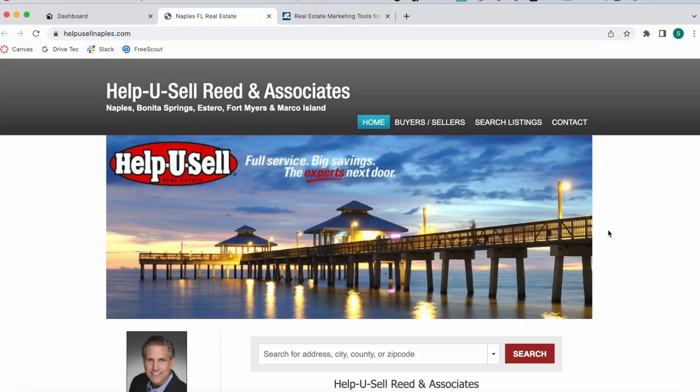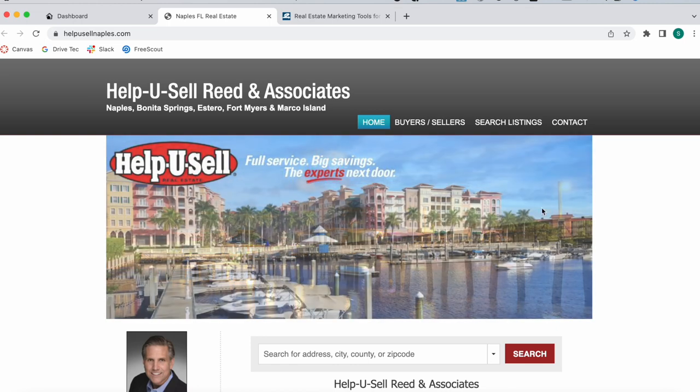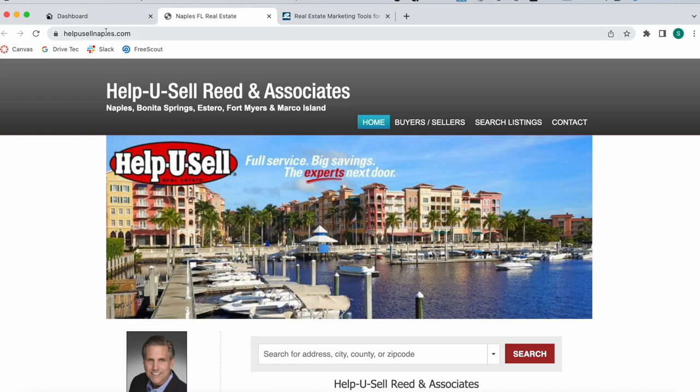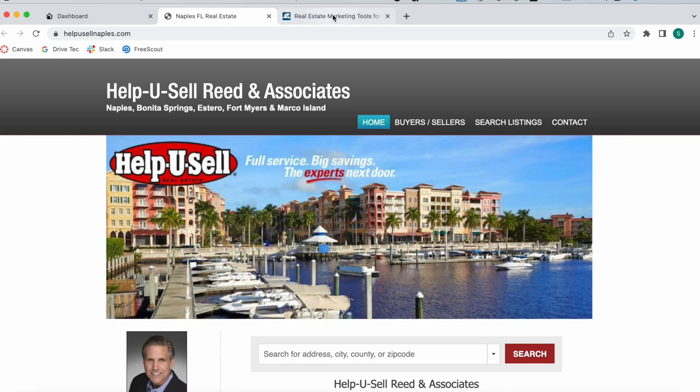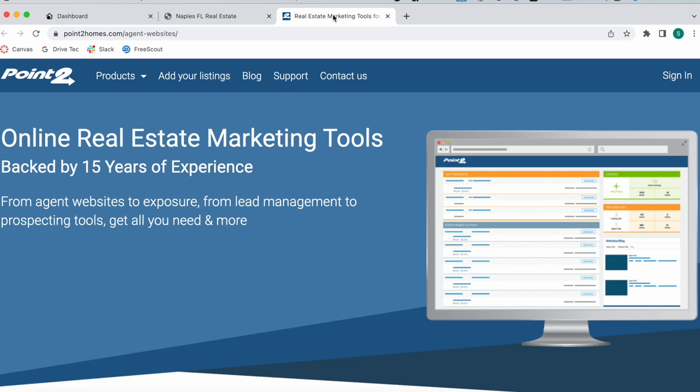As we've mentioned in various videos, we can do IDX on basically any platform. Help You Sell Naples is an example of that. This client, a real estate broker called Barry, uses a platform called Point2Homes, which is basically a marketing real estate tool focused on real estate agents, helping you manage leads and work with prospecting.